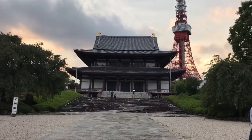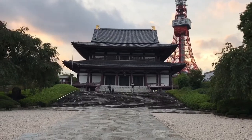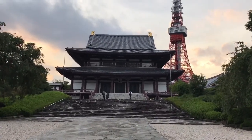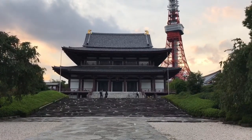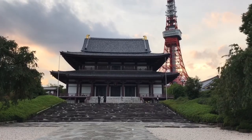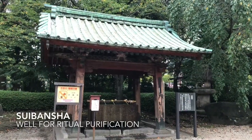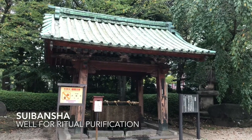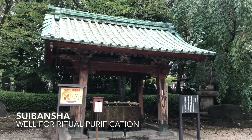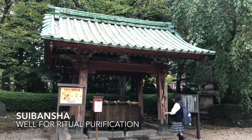This is the main hall of Zoujoji. Because the entire complex was utterly destroyed in World War II, the temple didn't really recover until the late 70s. We can't film inside, but if you come here with me we can go in and walk around — it's pretty ornate. This suibansha used to sit at the grave of Tokugawa Iemitsu's third son, and they moved it here when they moved the shogun's graves behind Zoujoji.